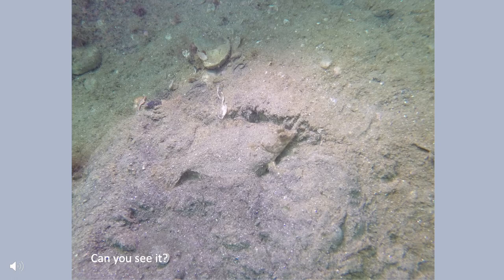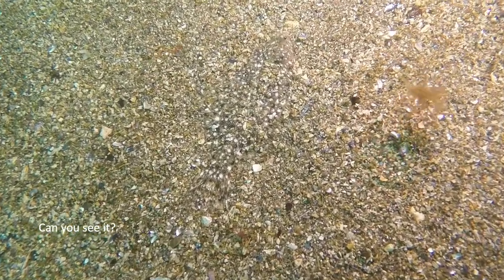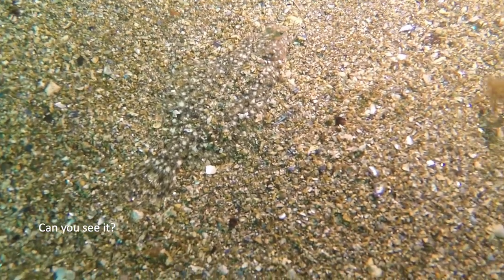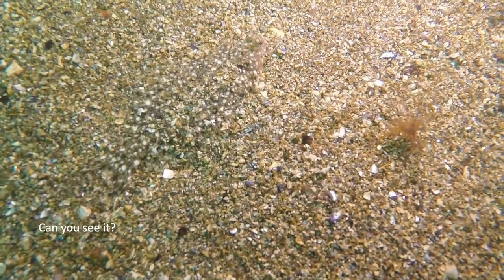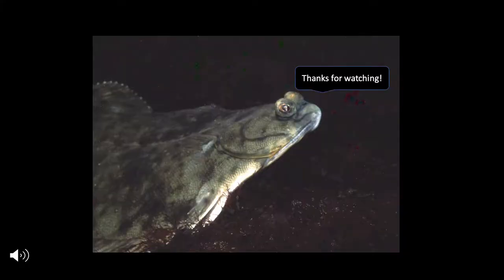So let's make it a little harder. I'll bet that most of you didn't see the flounder right away in the previous video.